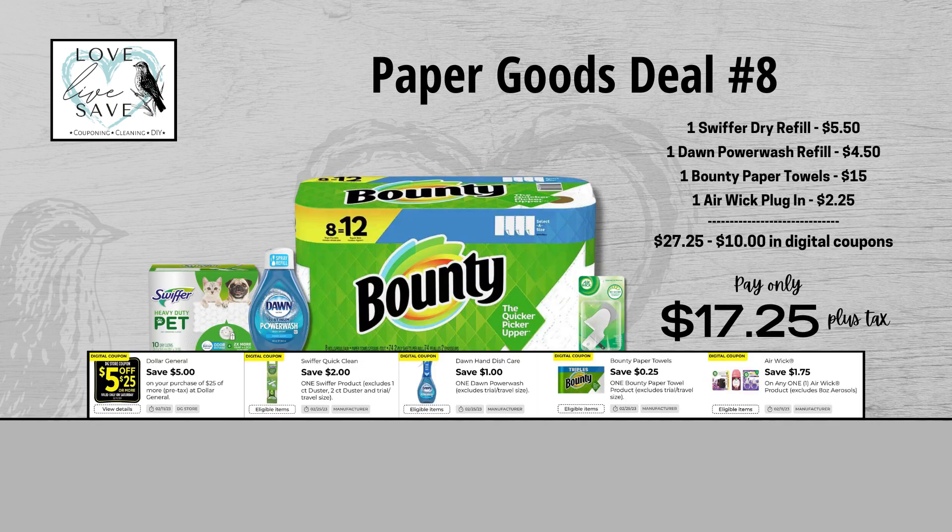For our eighth deal, grab one of the Swiffer Pet Dry Refills, one Dawn Power Wash Refill, one eight-count pack of Bounty Paper Towels, and finally one of the Airwick plugins. When we add everything up before coupons, our total retail value comes at $27.25. After all coupons, our total out of pocket comes down to $17.25 plus tax, so that's a total savings of $10.00. Bounty Paper Towels are traditionally a little more difficult to coupon, but if you check out your Ibotta app, there's currently a $3.00 offer back on the Bounty Paper Towels, so that brings the total out of pocket down to just $14.25.